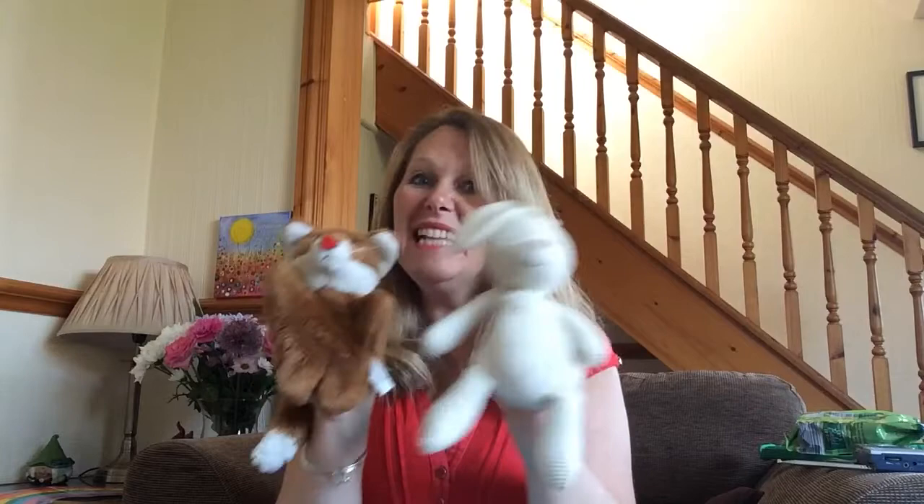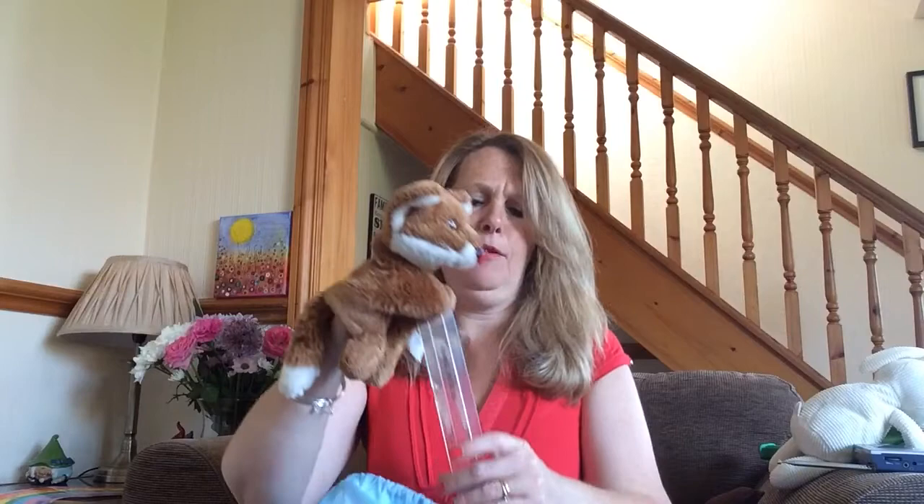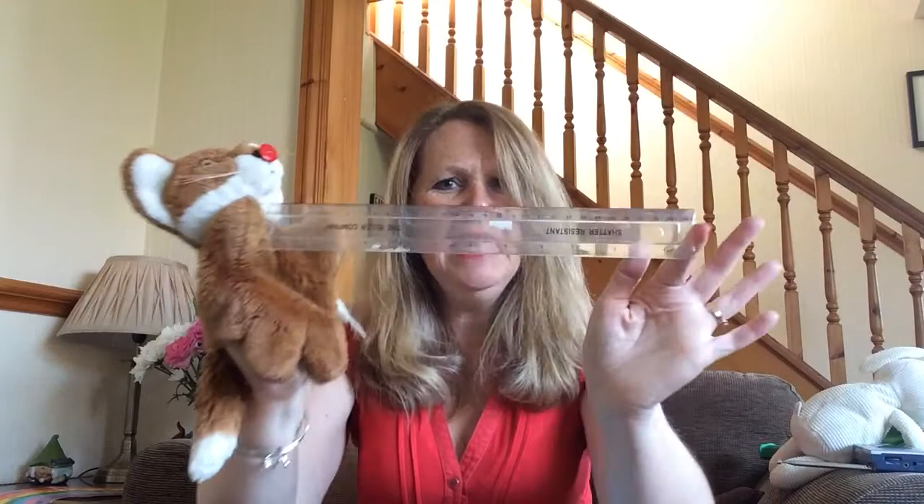Pop them down over there. What else is in the bag? Let's see. We've got a little rabbit. Is that your friend? A little rabbit. Let's pop the rabbit down by the raisins - I hope he doesn't eat them all. Is there anything else? There is. Does anybody know what this is? Let me show you a bit closer. Yes, it's called a ruler. You can use a ruler to measure things or to draw really straight lines. Put the ruler down over here.